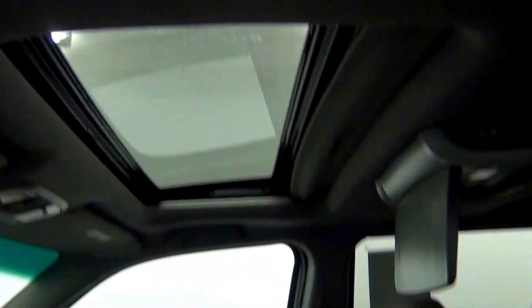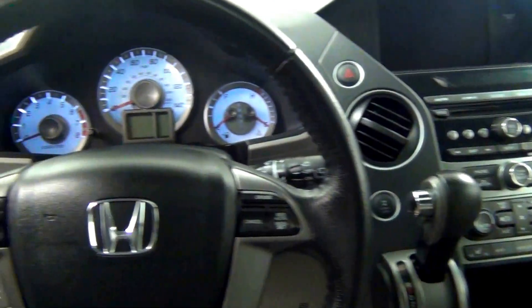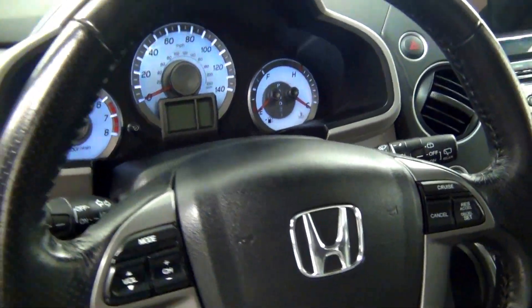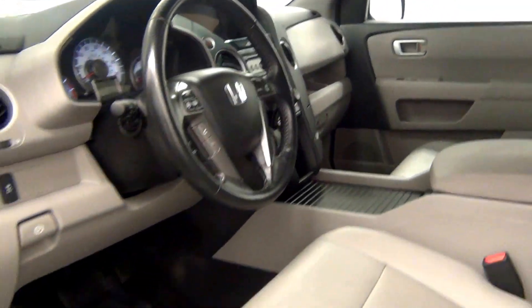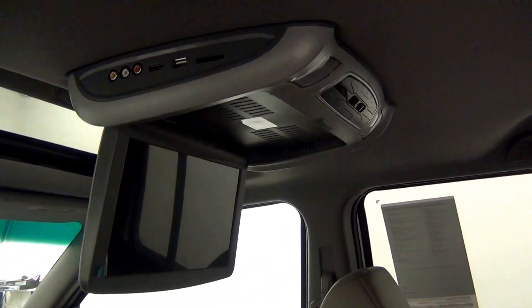Leather interior, as well as a sunroof located here. We have a media player located here.